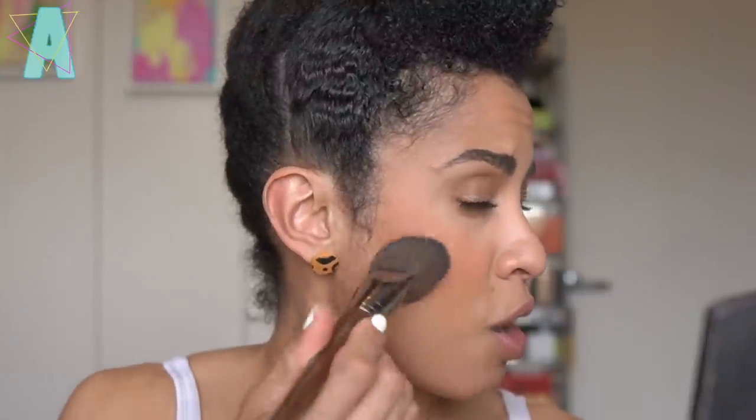The skin texture has been looking good and I think it's because I have been using my Allies of Skin Peptide moisturizer day and night - I feel that's making a difference with the skin texture. In addition to their Vitamin C serum, I've been using the Peach and Lily Retinol Serum. I think good things are happening.